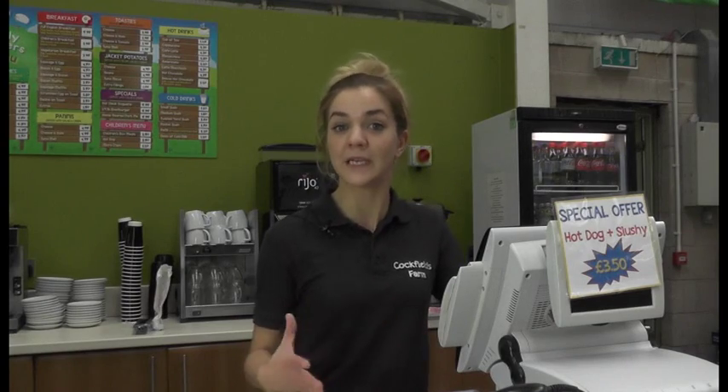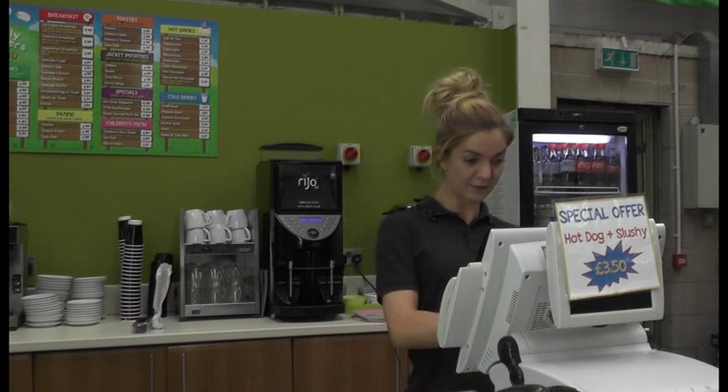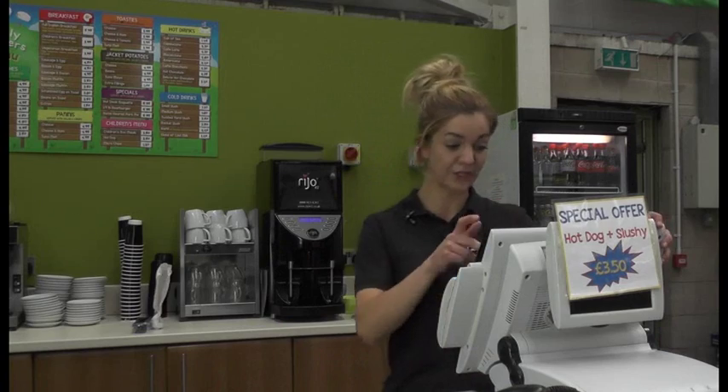I really like the special offers feature. It's so easy to add different types of things to the offers, and it's really easy to pick up as well. There are loads of different types of offers you can add — you can do whatever you want, it caters to whatever business you've got.